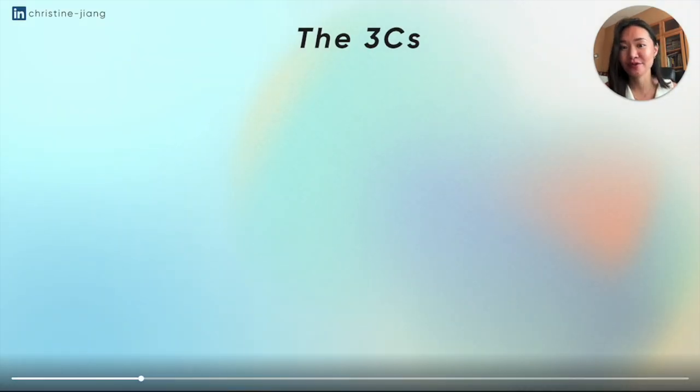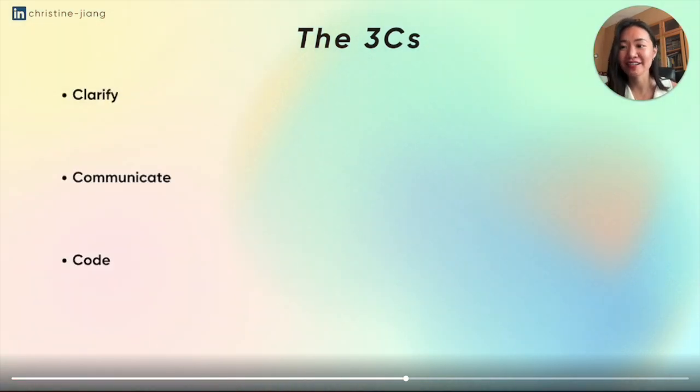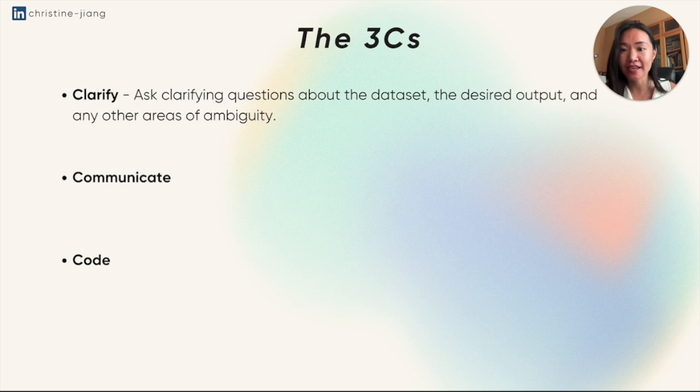So now let's dive into the Three C's — where C stands for clarify, communicate, and code. The clarifying step means asking clarifying questions about the data set, the desired output, and any other areas of ambiguity. This actually shows your thoughtfulness and your logic when it comes to approaching these kinds of questions, and also gives you the opportunity to start thinking through the question on the spot before you start coding.